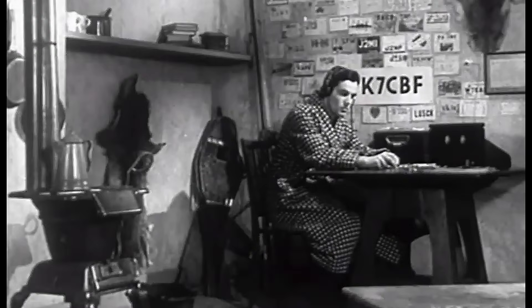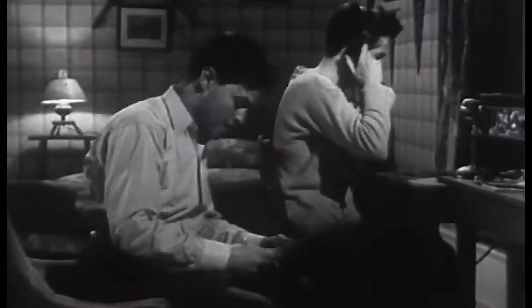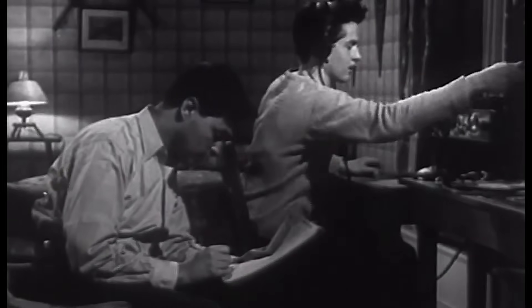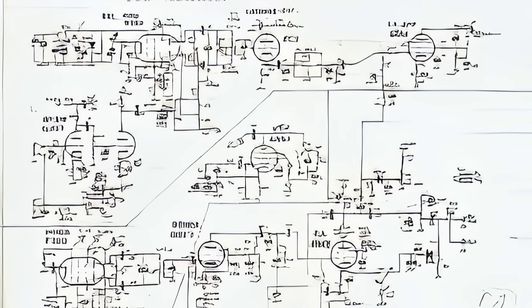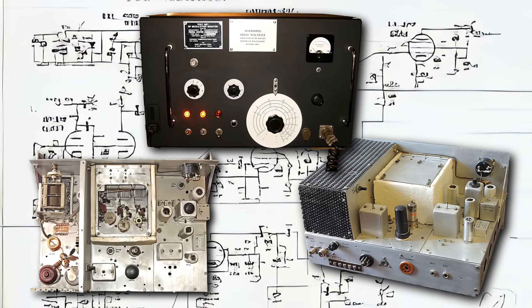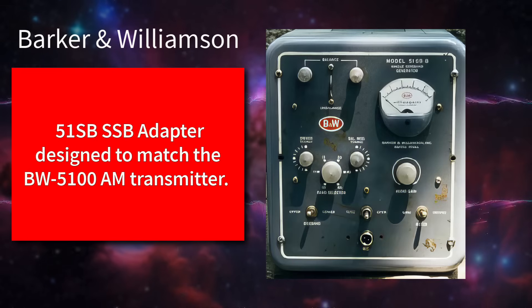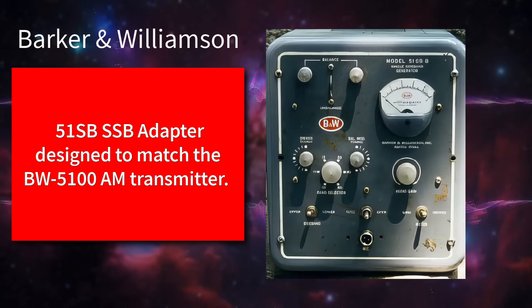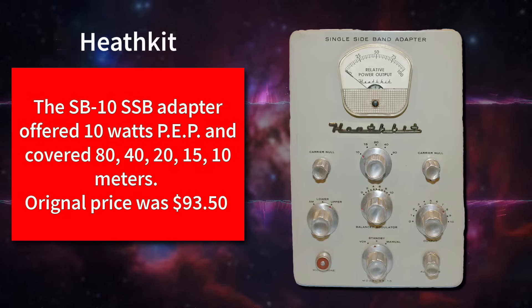Hams don't let a good piece of gear go to waste. Some of those returning radio operators and engineers brought home not just their uniforms but their curiosity. Guys who'd worked on SSB in bombers and field stations started wondering: could I build one of these in my garage? So in the late 40s — around 1947 — a few hams started to mess around with it, mostly guys with military or engineering backgrounds. I read that one of the earliest amateur sideband QSOs was sometime around '47, but let me tell you, early SSB gear was twitchy — receivers drifted, suppression was poor — and if you tried to listen to sideband on a regular AM rig, it sounded like a duck on helium.